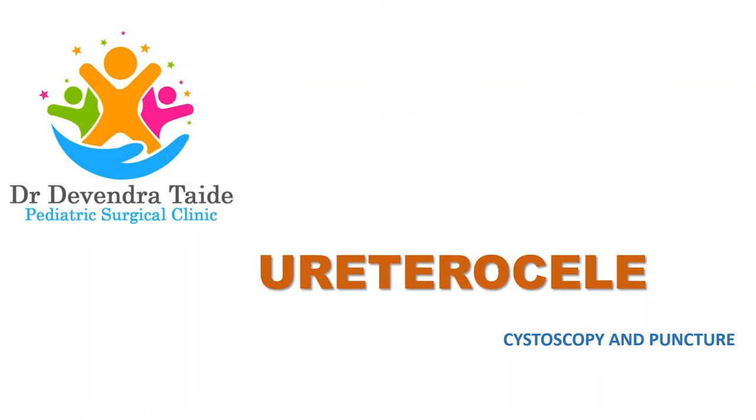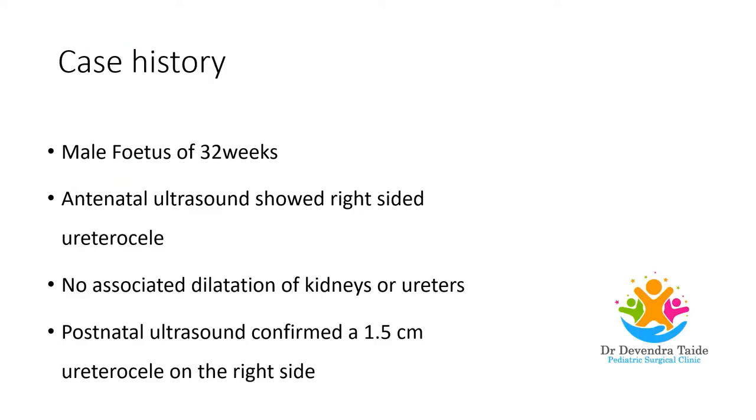This video demonstrates cystoscopy and puncture of ureterocele in a one-week-old newborn. The parents came to us at 32 weeks of gestation with antenatal ultrasound showing a right-sided ureterocele, not associated with dilatation of kidneys or ureters. Post-delivery ultrasound confirmed a 1.5 cm ureterocele on the right side.